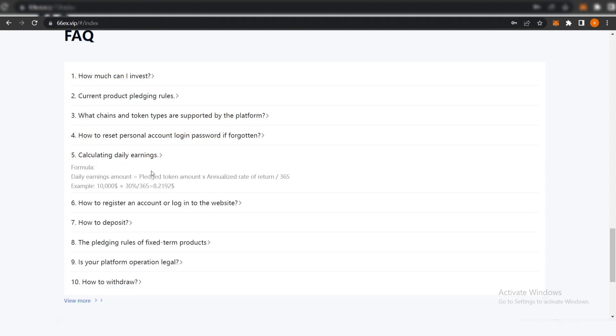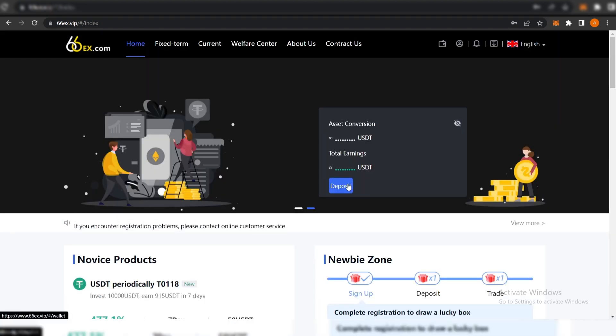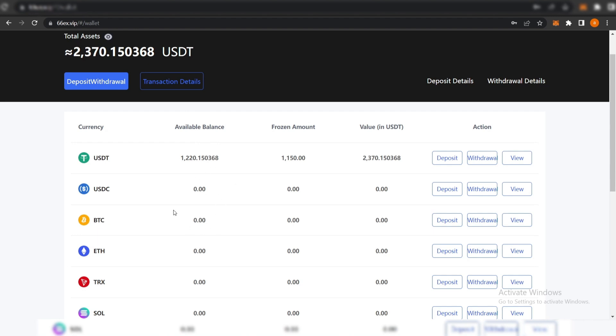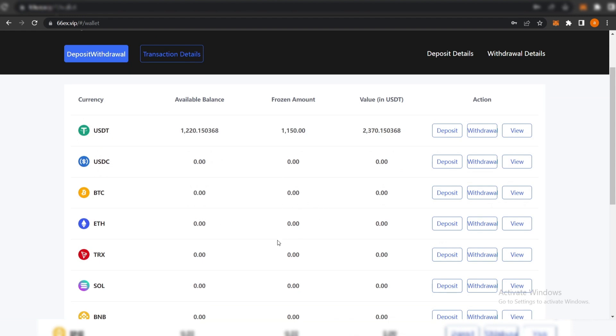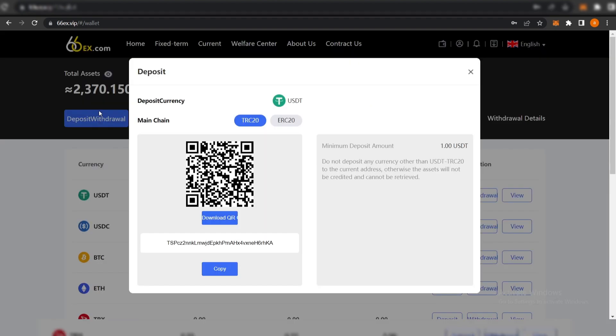We can also see the daily earnings and how to reset your personal account if you lose your password. If you click on Deposit, you will see the coins you can deposit: USDT, USD, Saber Coin, Tron, BNB, and DOGE. I currently have 2370 USDT. Click on Deposit, choose the currency, then copy the wallet address or scan the QR code. The minimum deposit amount is 1 USDT. After you copy the address, send the amount of USDT you want to invest to that address.